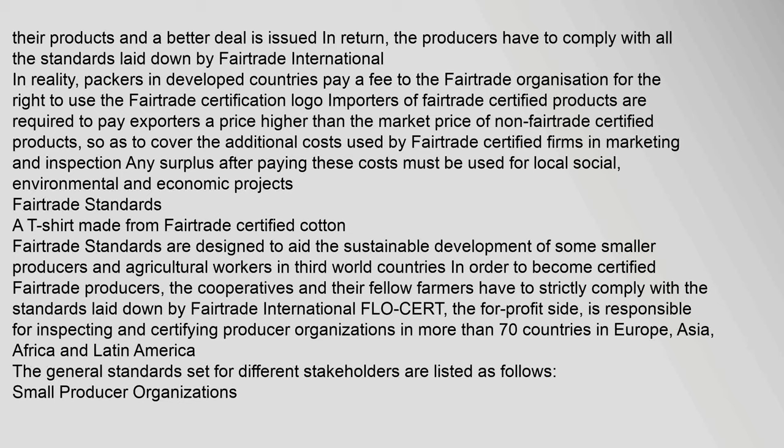The producers have to comply with all the standards laid down by Fair Trade International. In reality, packers in developed countries pay a fee to the Fair Trade Organization for the right to use the Fair Trade Certification Logo. Importers of Fair Trade Certified products are required to pay exporters a price higher than the market price of non-Fair Trade Certified products, so as to cover the additional costs incurred by Fair Trade Certified firms in marketing and inspection.